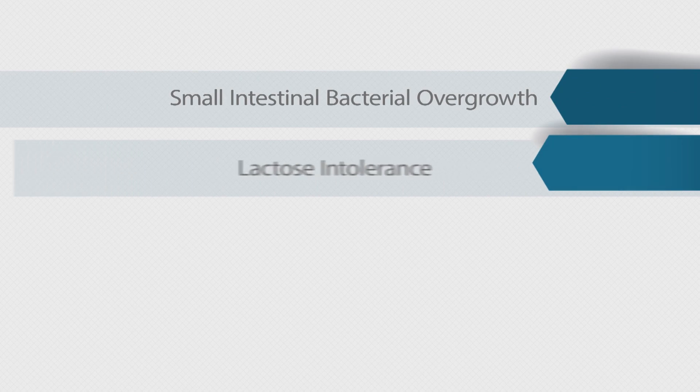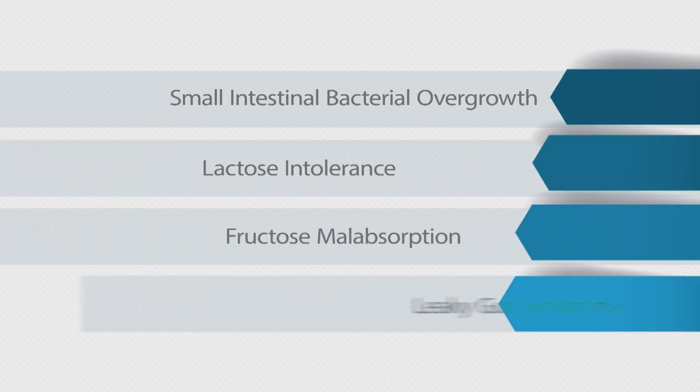Could you have small intestinal bacterial overgrowth, lactose intolerance, fructose malabsorption, or leaky gut syndrome?